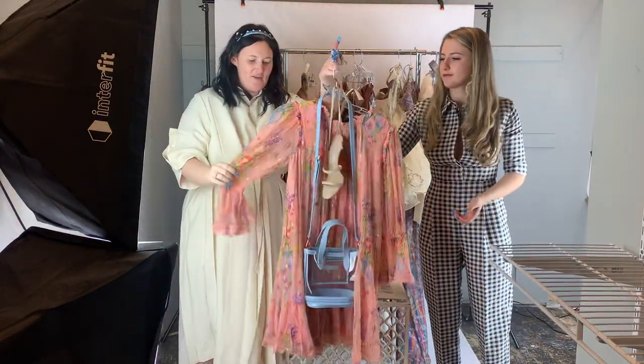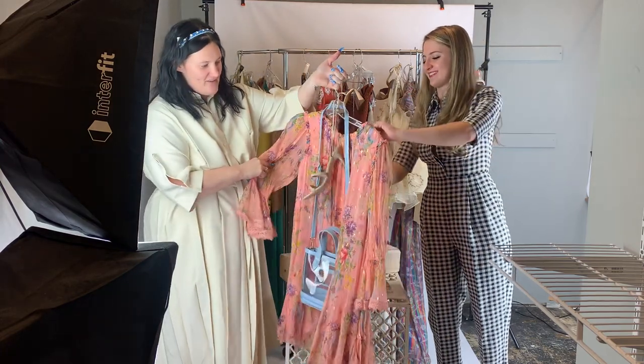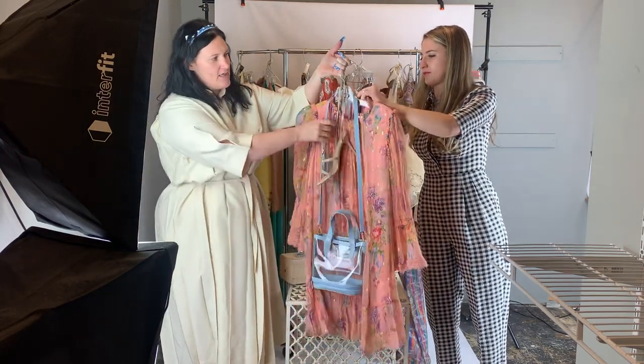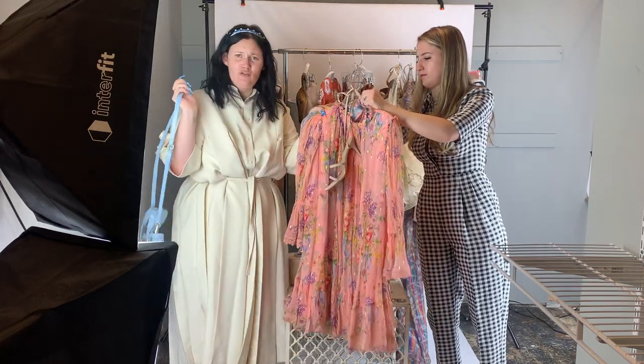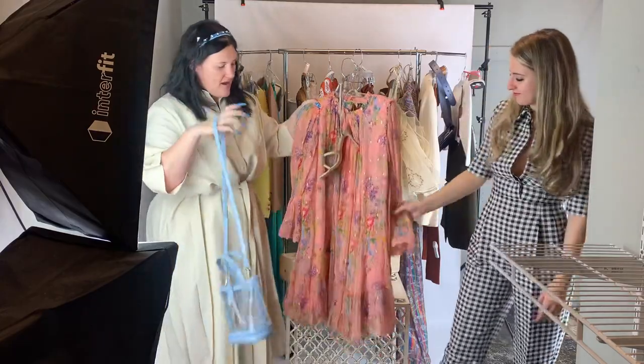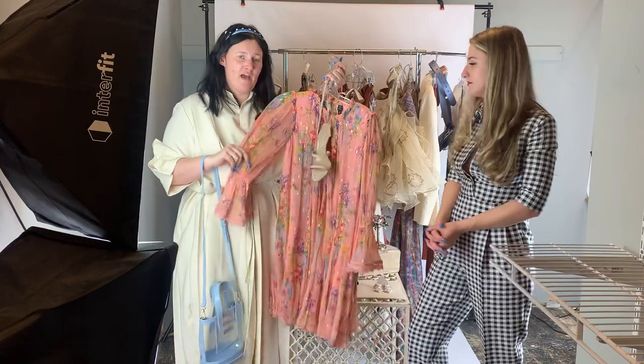This next look — cutie patootie! One of my favorites. I'm really loving this color pop. Super feminine, getting me brunch vibes or like a little spring wedding. The dress is Needle and Thread — a cult favorite.